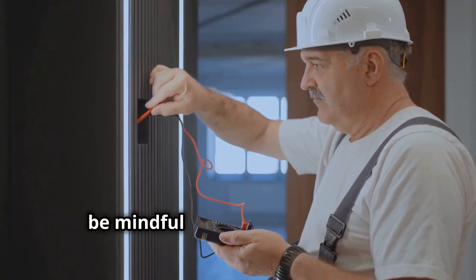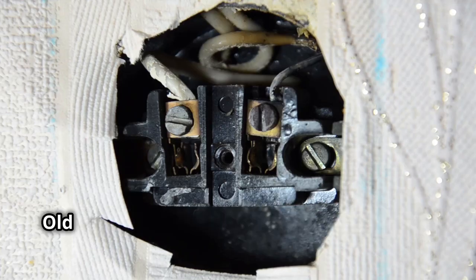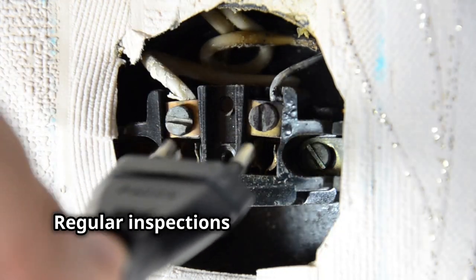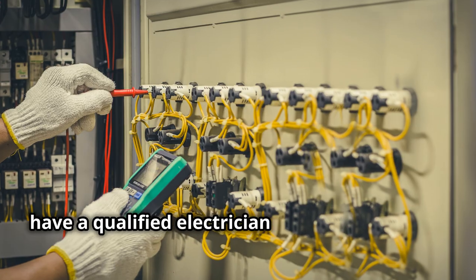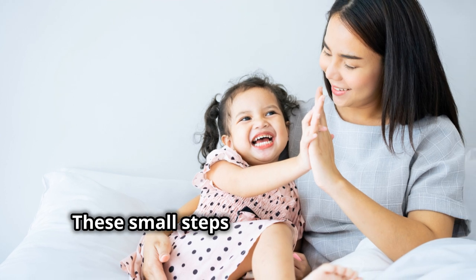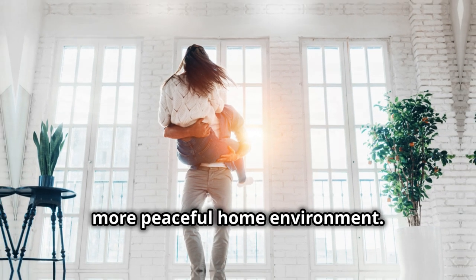Lastly, be mindful of your home's wiring. Faulty or old wiring can be a hidden source of increased EMF levels. Regular inspections can help identify and fix these issues. If you suspect wiring problems, have a qualified electrician inspect your home — it's a small investment for your health. These small steps create a noticeable difference in your EMF exposure, helping you enjoy a healthier, more peaceful home environment.